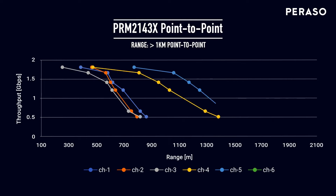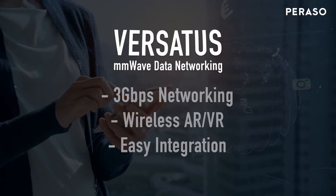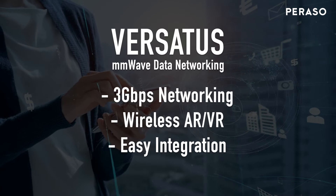Supported by Parasso's infrastructure software and technical support team, Prospectus modules provide a complete, field-proven solution for wireless networks. Prospectus compact modules provide up to three gigabits per second of low-latency TCP data over a range of up to 30 meters.